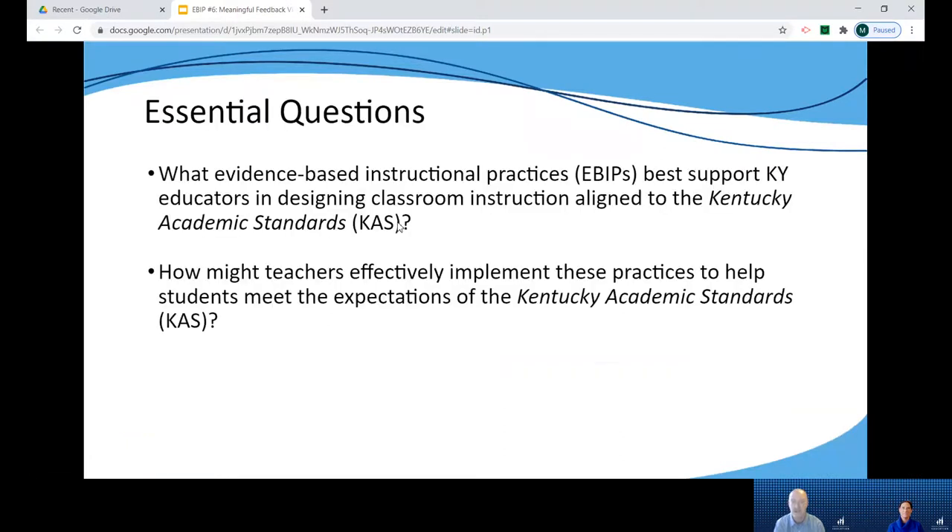This year we're focusing our work around addressing two essential questions: What evidence-based instructional practices best support Kentucky educators in designing classroom instruction aligned to Kentucky academic standards, and how might teachers effectively implement these practices to help students meet the expectations within the CAS?